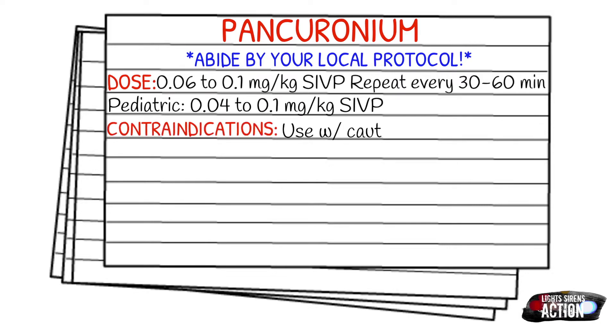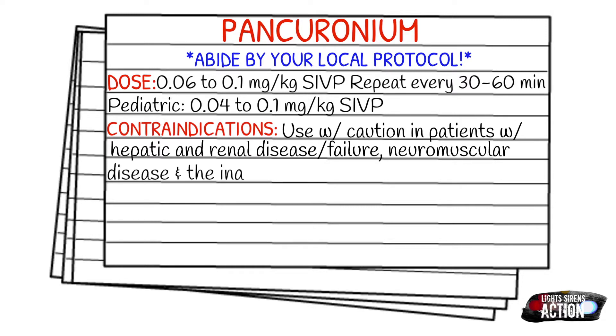Contraindications include using with caution in patients with hepatic or renal disease or failure, neuromuscular disease, and also the inability to control the airway.